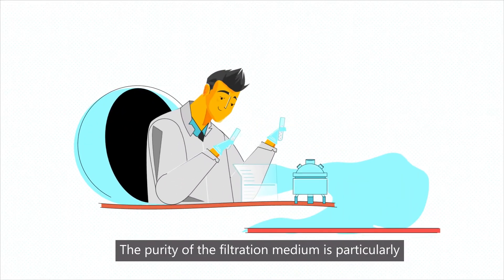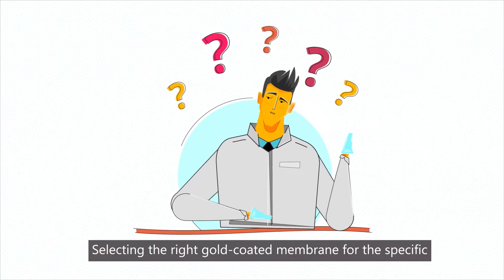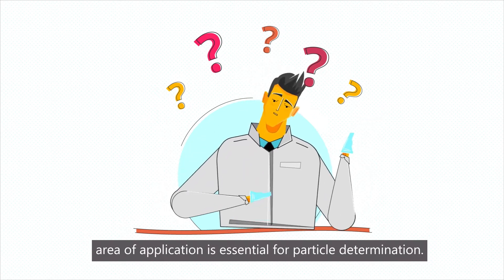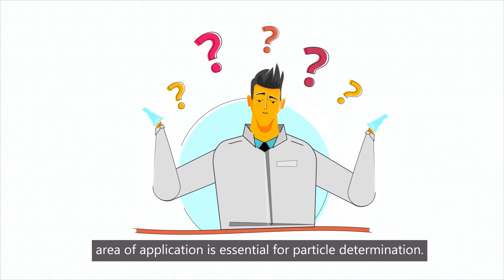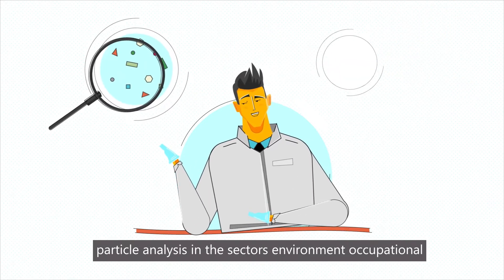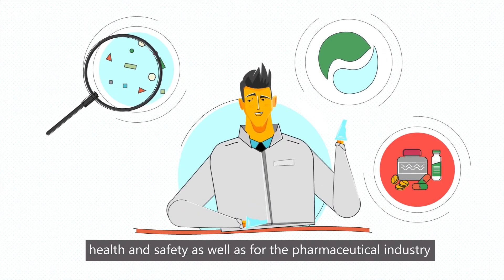The purity of the filtration medium is particularly important in everyday laboratory work. Selecting the right gold-coated membrane for the specific area of application is essential for particle determination. I3 membrane produces high precision filters for particle analysis in the sectors of environment, occupational health and safety, as well as for the pharmaceutical industry.